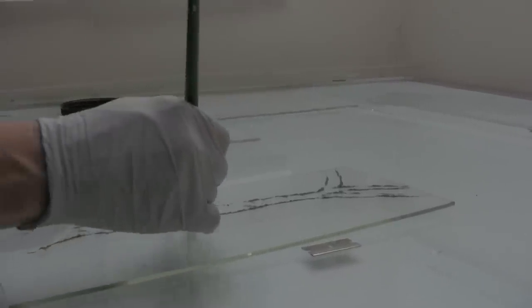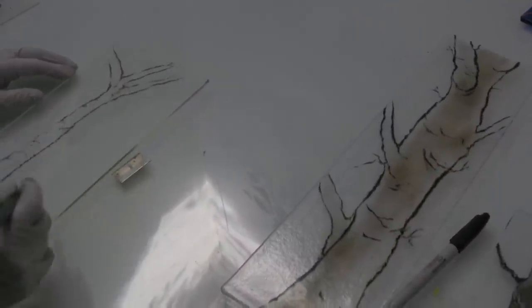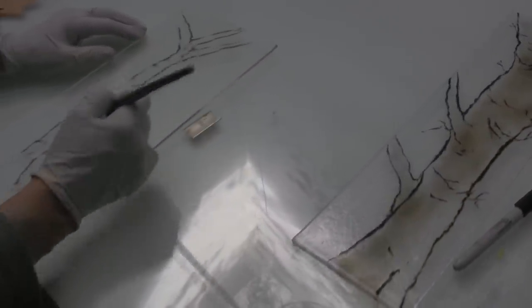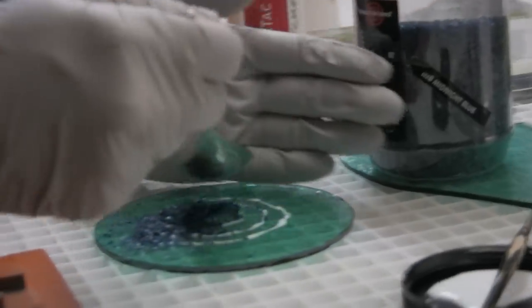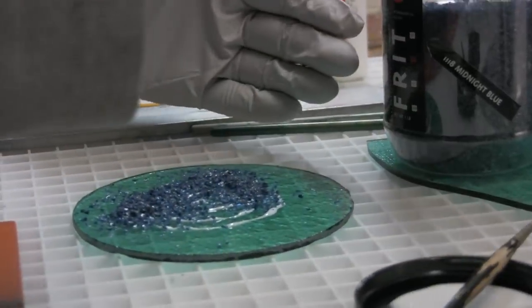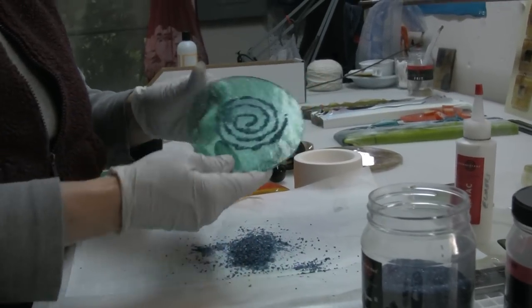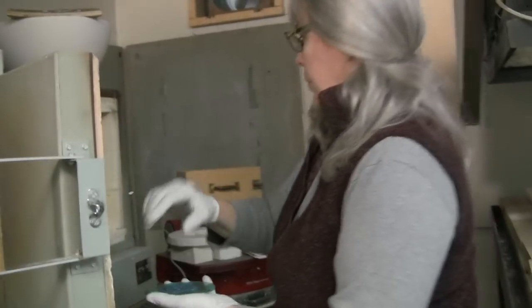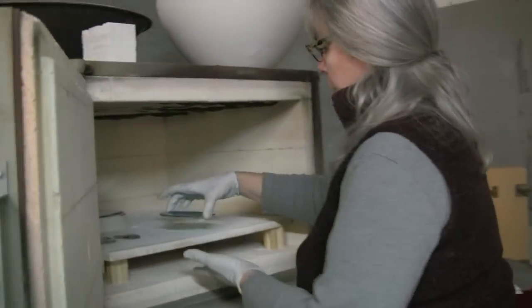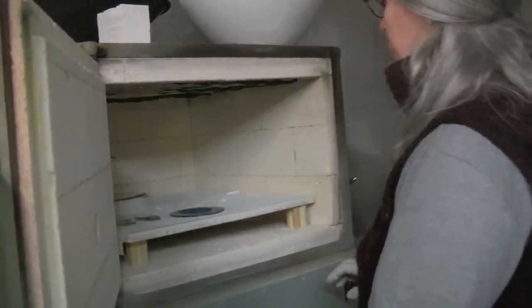Glass is interesting because almost always when you're working with it, it doesn't look like what it's going to look like until you've fired it. Especially if you're working with powders — glass powders called frit — the colors are opaque until you fire them. So you can't really tell what they're going to look like until they're fired. A lot of times it's a fire, look at it, do more, fire, look at it, do more kind of process. Other times it's build it, fire it, and you take it out and it's a completed piece.